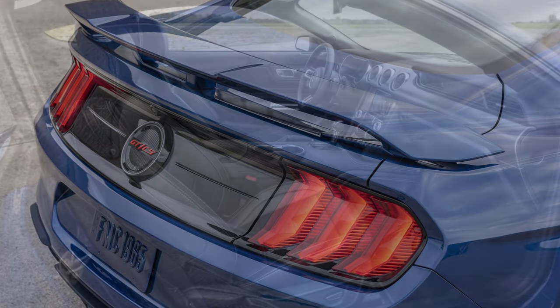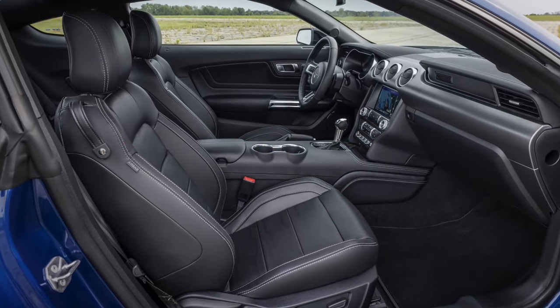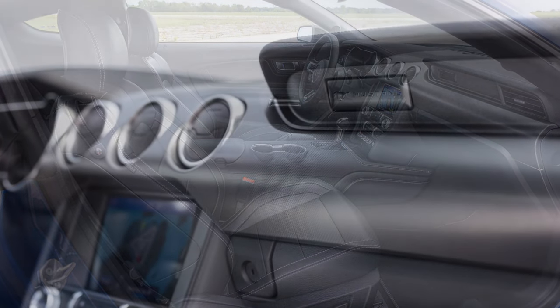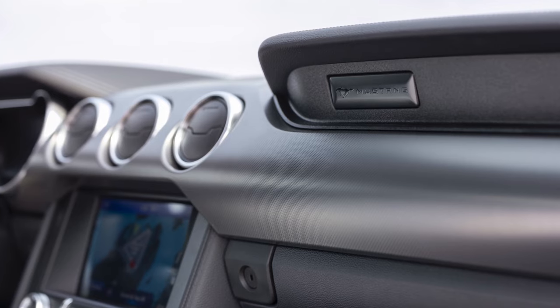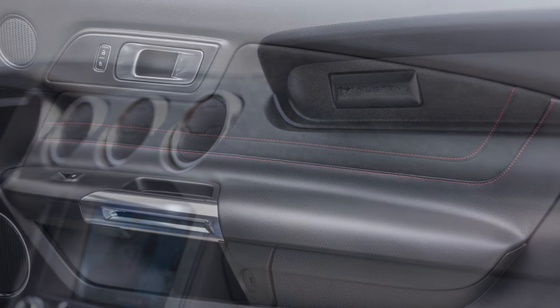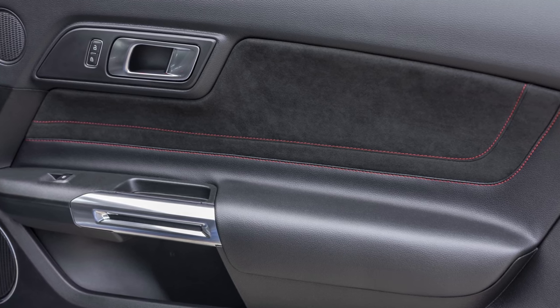In addition, a larger front splitter from the GT Performance Package is added, as well as a performance rear wing for the fastback — the spoiler is deleted on the convertible. The California Special wears unique five-spoke 19-inch painted machine wheels. The interior features suede door trim inserts and suede trim seats embossed with the GTCS logo and red stitching.